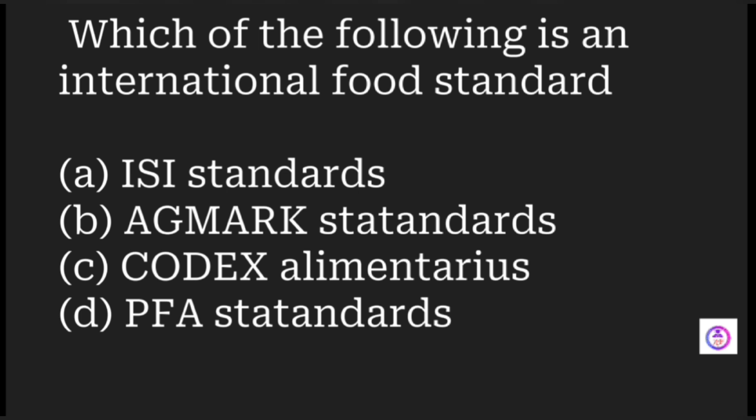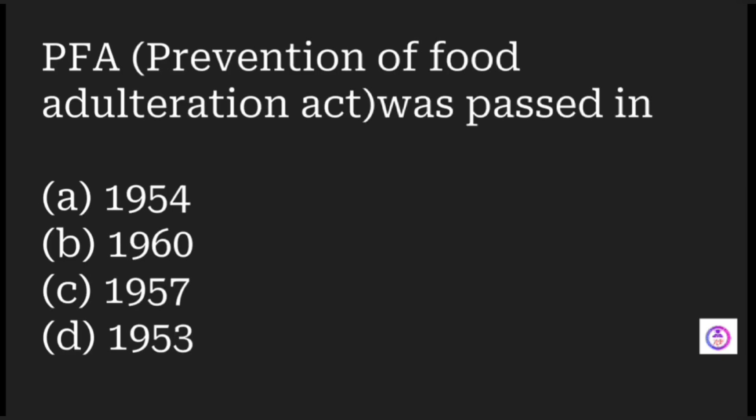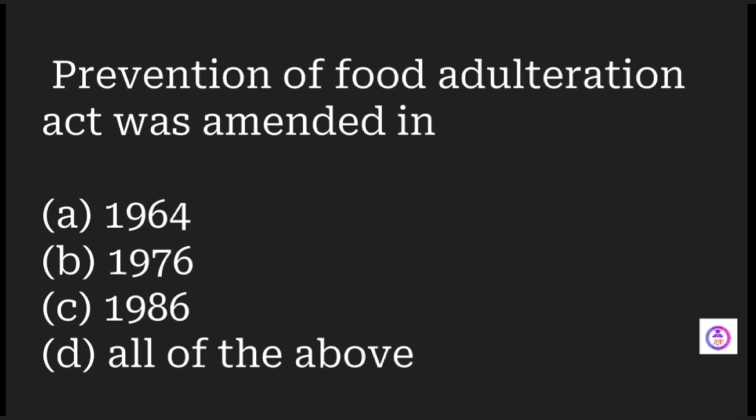Which of the following is an international food standard? Options are ISI standards, egg mark standards, Codex Alimentarius, and PFA standards. The answer is Codex Alimentarius, which involves codes of hygiene, productivity, and practice. The Prevention of Food Adulteration (PFA) Act was passed in 1954.